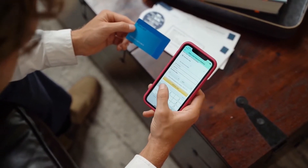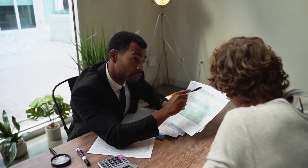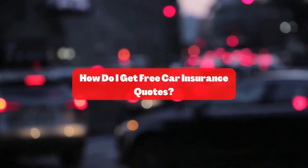So how do I get free car insurance quotes? What information do I need to get auto insurance quotes? And what is the cheapest car insurance? Let's find out together. How do I get free car insurance quotes?